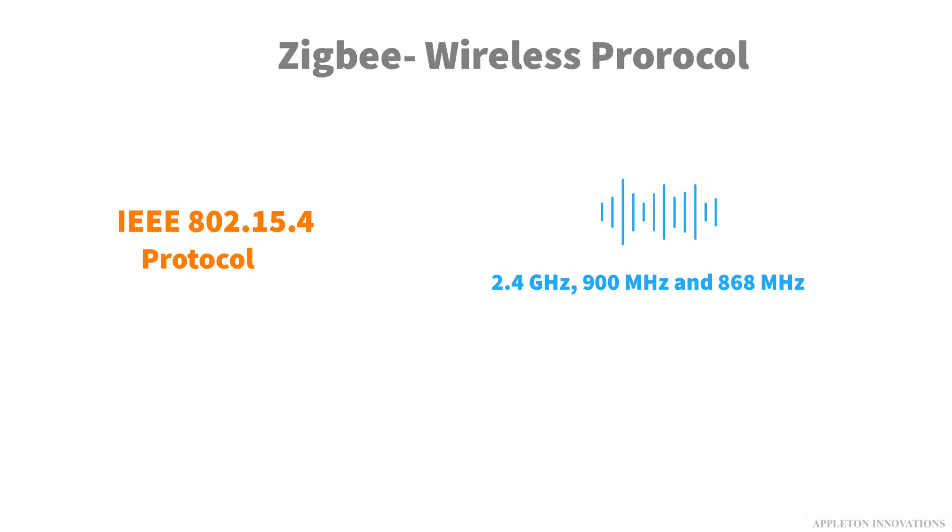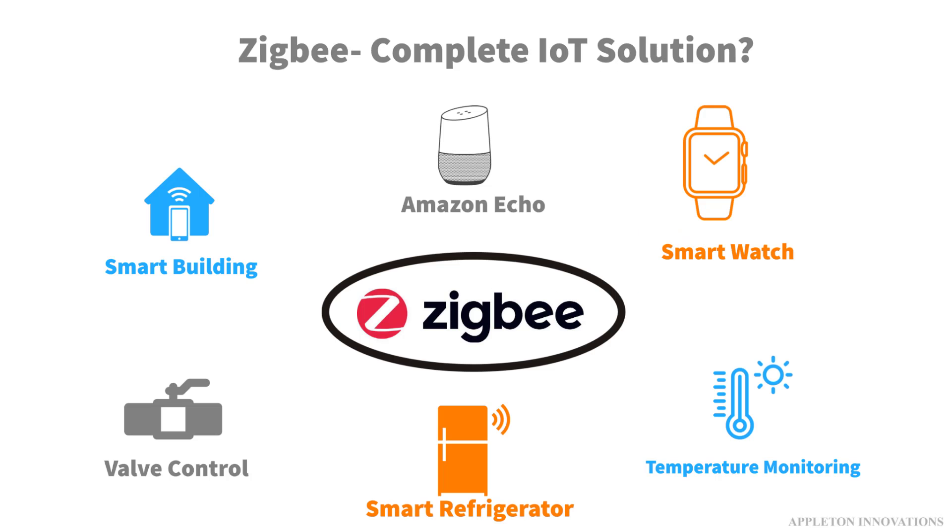900MHz and 868MHz. Zigbee is the only complete IoT solution from mesh network to the universal language that allows smart objects to work together.